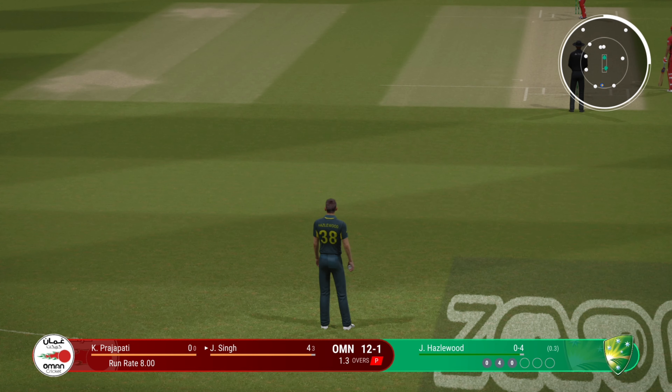Someone different now to bowl at — brings a different set of problems. I feel it's just a matter of pitching the ball up and getting them onto the front foot. Can't get that outside the ring field. Five runs added in the over. Oman 13 for one.